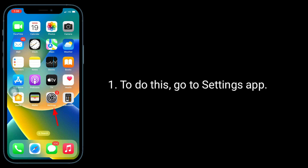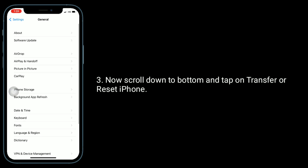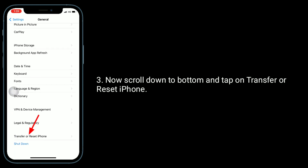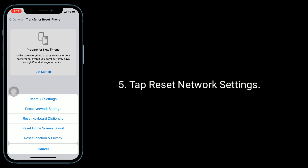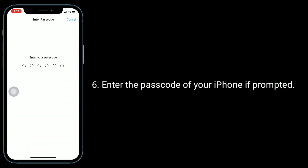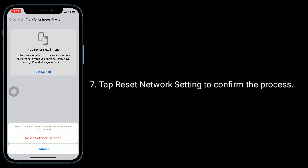To do this, go to the Settings app. Next, tap on General. Now scroll down to the bottom and tap on Transfer or Reset iPhone. Tap Reset, then tap Reset Network Settings. Enter the passcode of your iPhone if prompted. Tap Reset Network Settings to confirm the process.